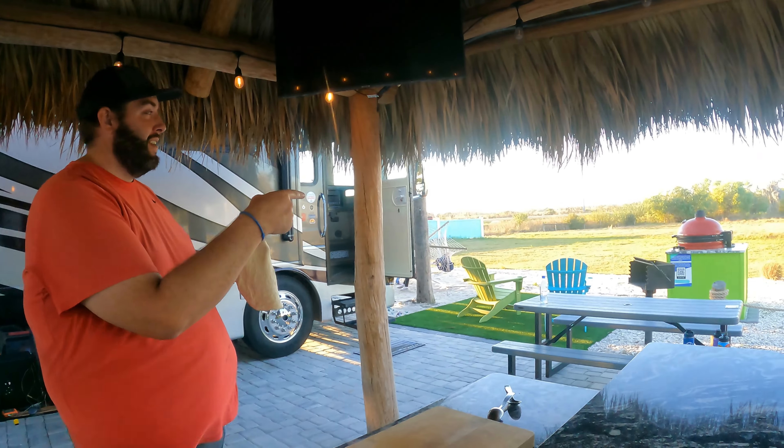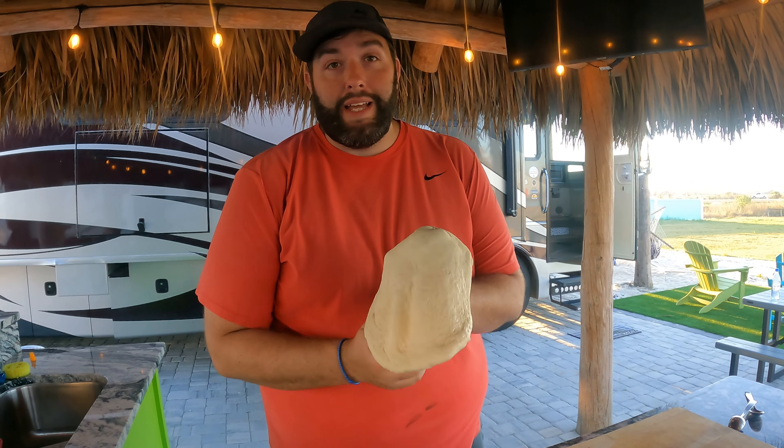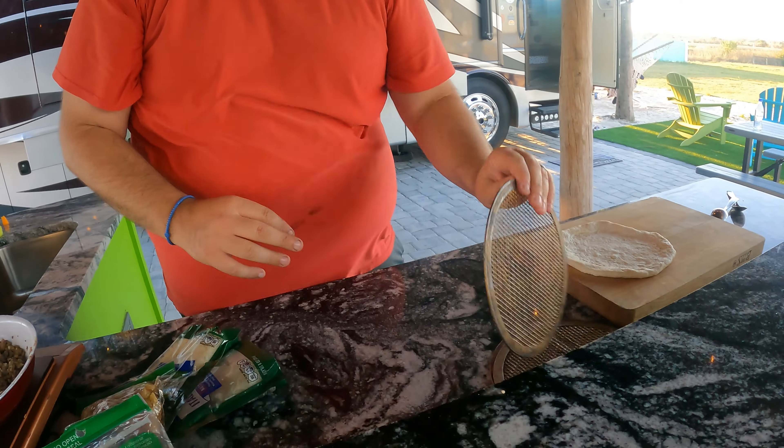We're doing pizza! We've got two grills going — we've got a Kamado Joe and our Traeger. We're going to do pizza on both. It's going to be epic. Ready? This is an awesome outdoor kitchen.